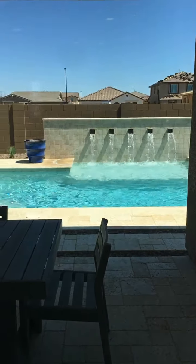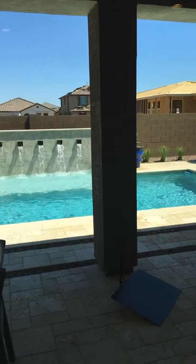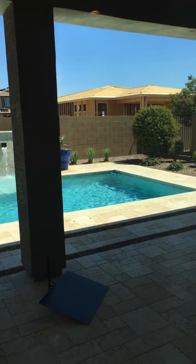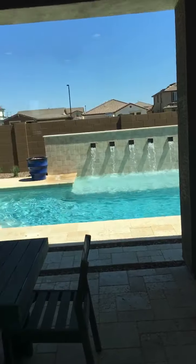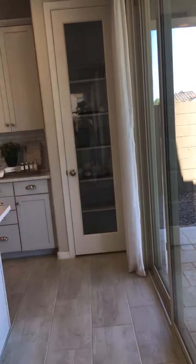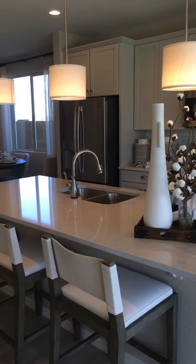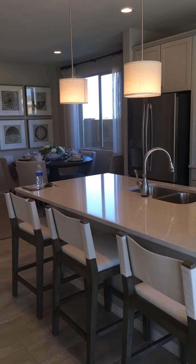Look at the pool they've got back here — love it. And this one has an extended patio in the back, great for all the entertaining you want to do. And here's the kitchen again — we're going to swing back around to the living room area.